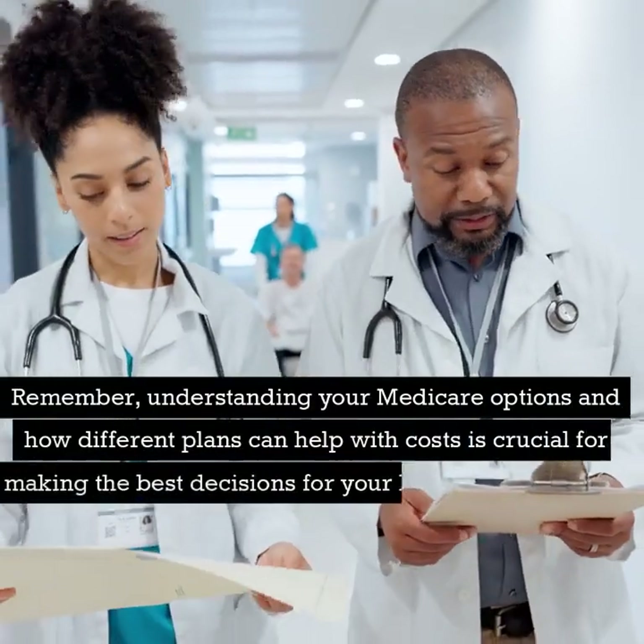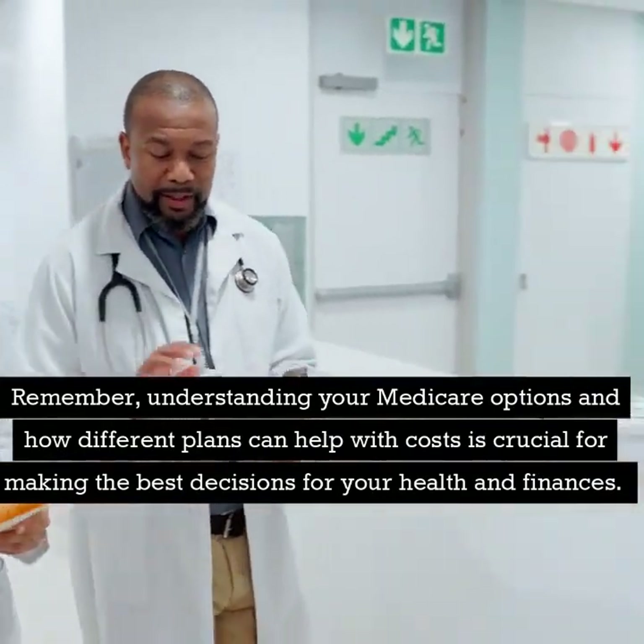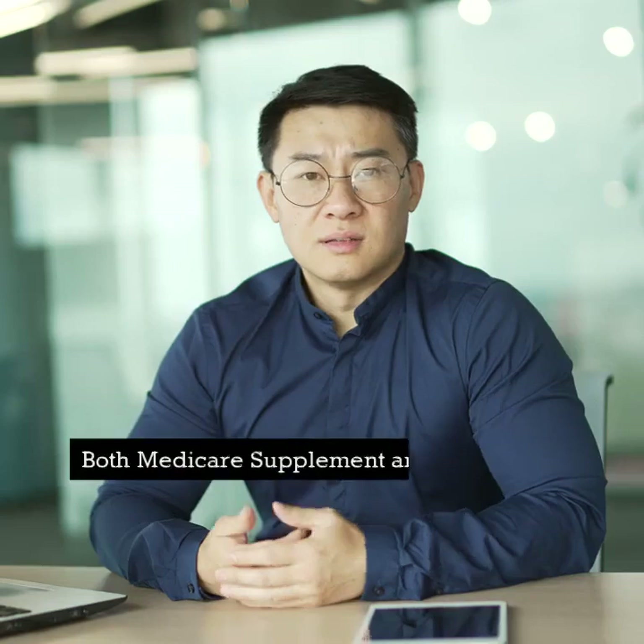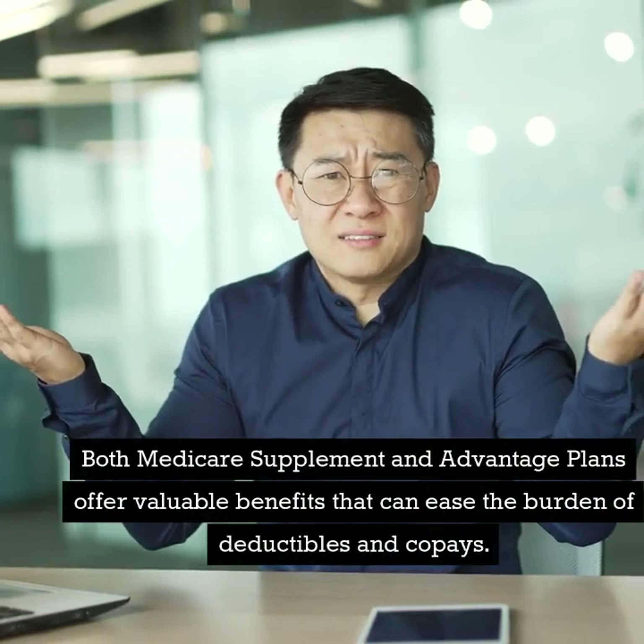Remember, understanding your Medicare options and how different plans can help with costs is crucial for making the best decisions for your health and finances. Both Medicare Supplement and Advantage Plans offer valuable benefits that can ease the burden of deductibles and co-pays.